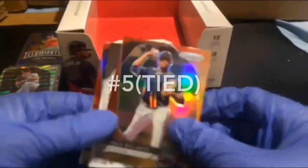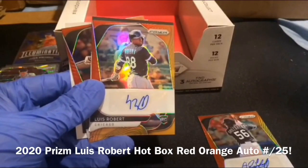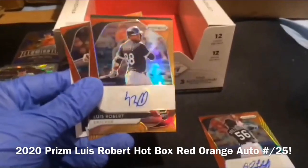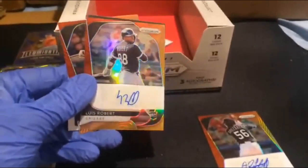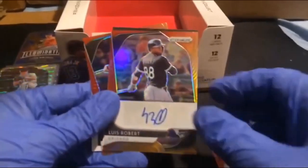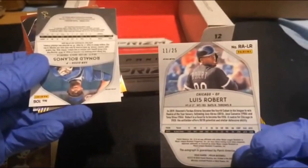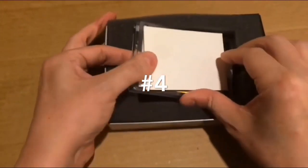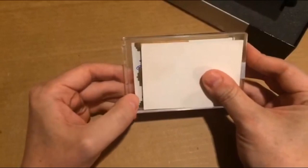Autograph number two is Luis Robert, red orange autograph parallel. Wow, wow! Amazing — Luis Robert hot box exclusive autograph, numbered to twenty-five. I will say this — it looks like a double auto. It looks like an auto there and an auto there, looks like a double auto.